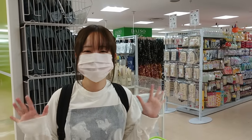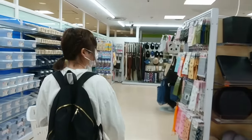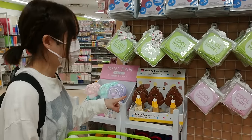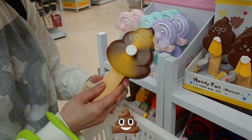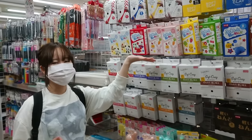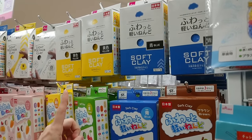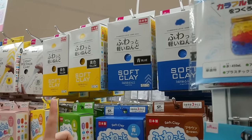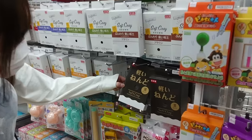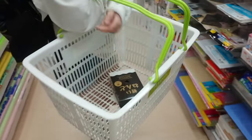Okay guys, we're at Daiso. Let's go shopping. Oh my gosh, this is so cute. Look at all the clays. These clays were so popular like around a year ago — a lot of people used to mix these into slime. I've never seen this clay before. Black soft clay.